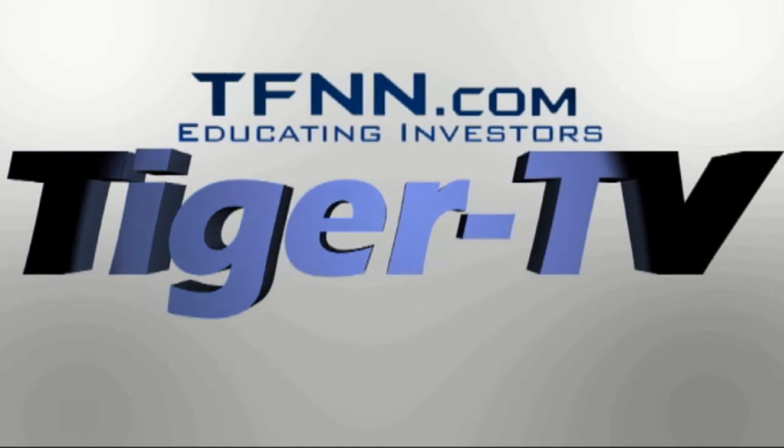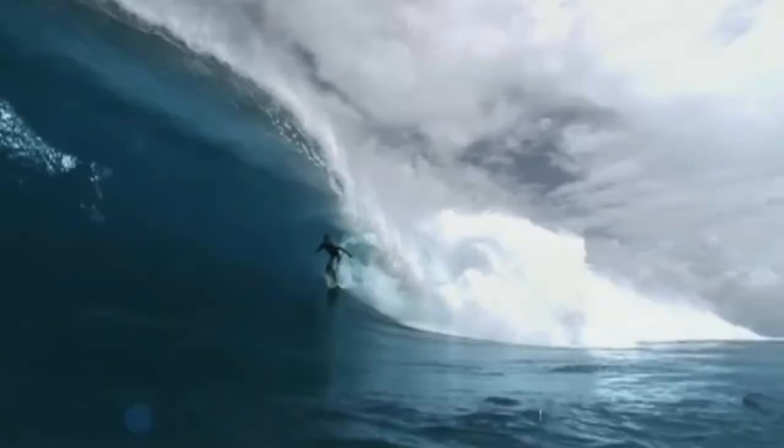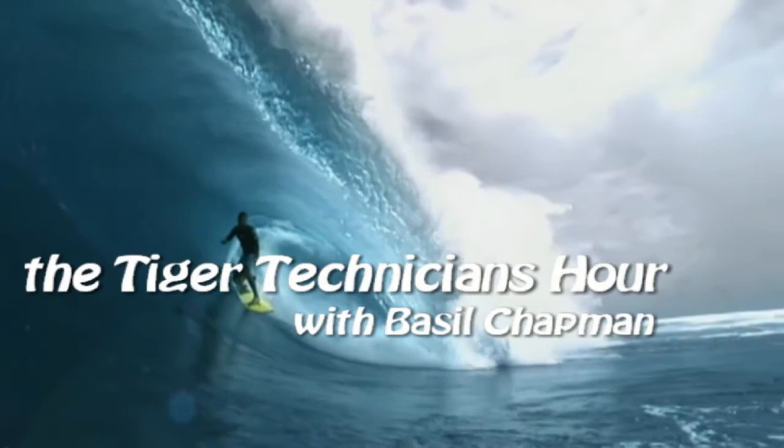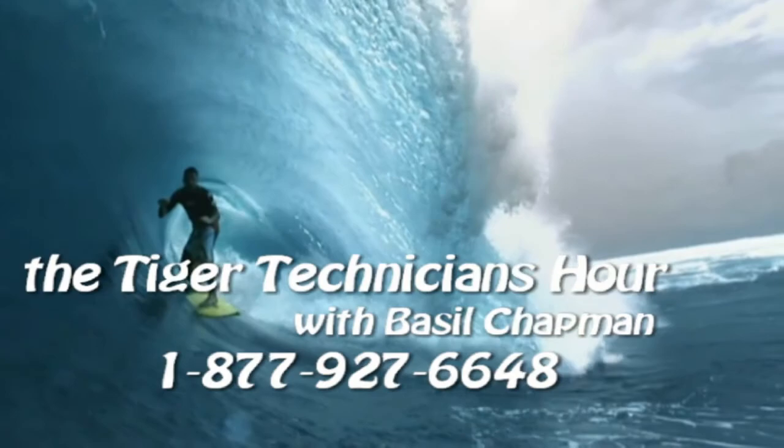The following is a presentation of TFNN — the Tiger Technician Hour with your host Basil Chapman. Call now toll free at 1-877-927-6648, internationally at 727-445-1044. Now, Basil Chapman.